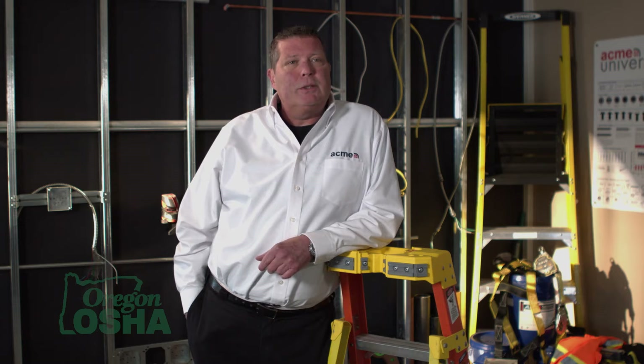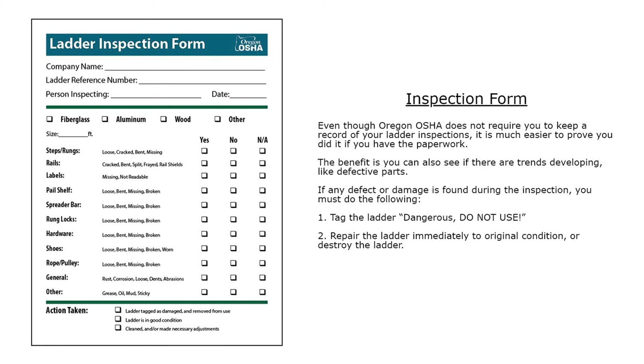Regarding inspection forms: even though Oregon OSHA does not require you to keep a record of your ladder inspections, it is much easier to prove you did it if you have the paperwork. It also lets you see if trends are developing, like defective parts. If any defect or damage is found during an inspection, you must: tag the ladder 'Dangerous — Do Not Use,' then either repair the ladder immediately to its original condition, or destroy it.